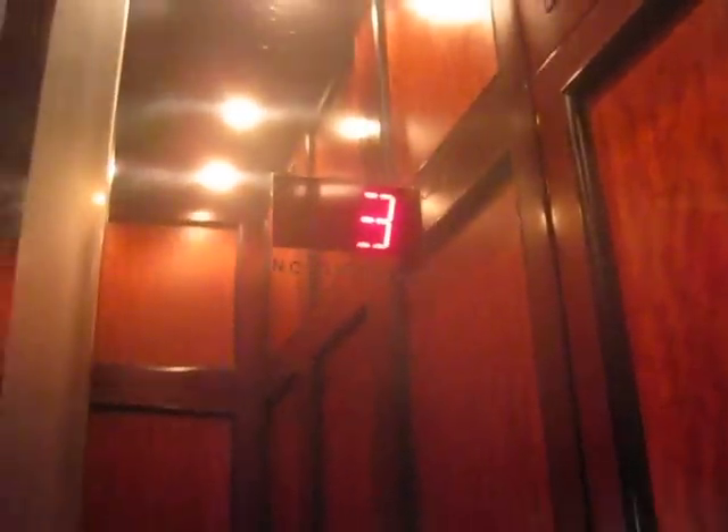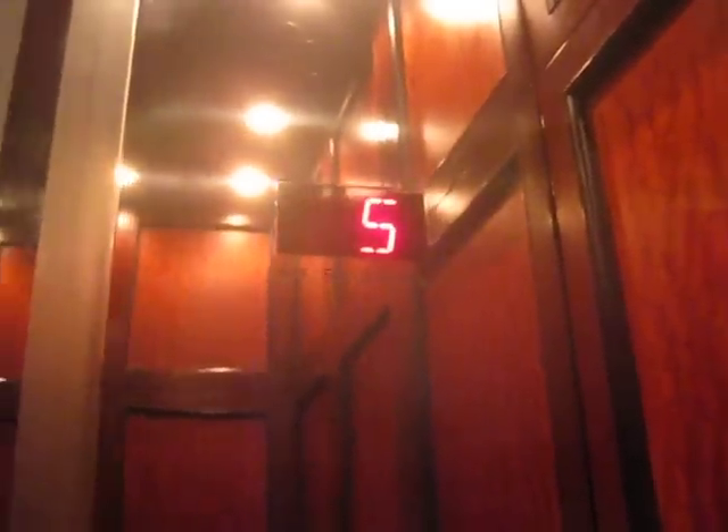Oh, this is gorgeous. Here we are in the low-rise elevators at the South Tower Bank of America, or Plaza of the Americas. These are Otis.